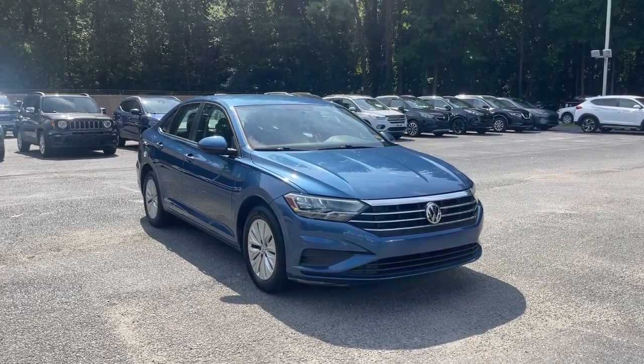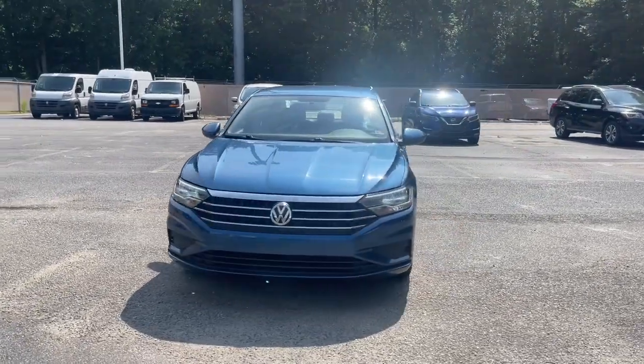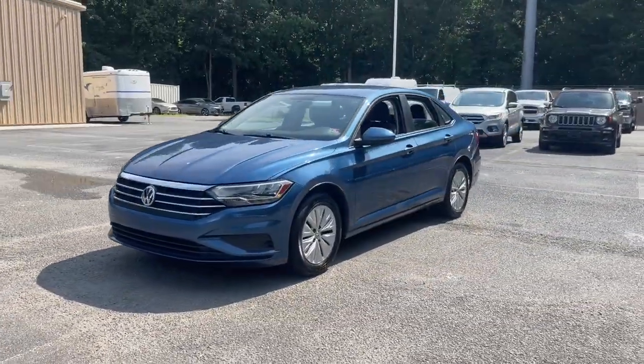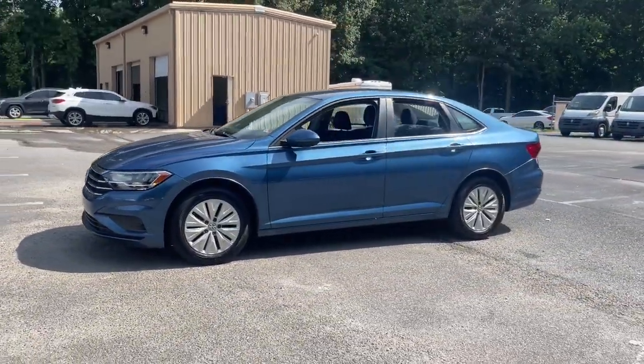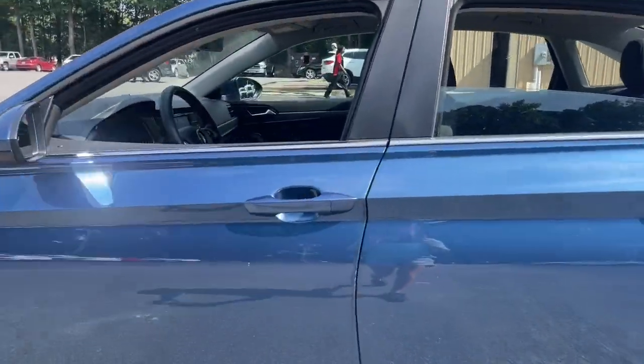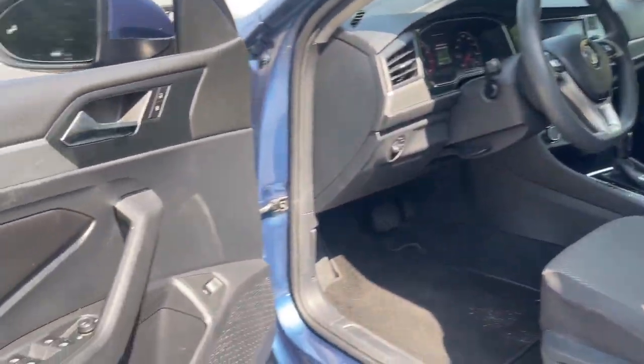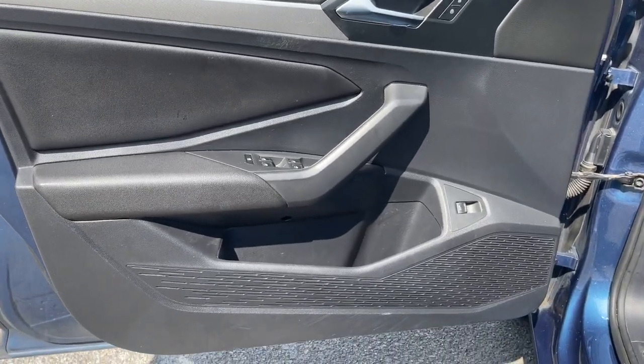Look no further than the 2019 Volkswagen Jetta. With less than 70,000 miles on the odometer, this vehicle stands out from the rest. Here's a comfortable, modern Jetta that's as fun to drive as it is practical. This refined, compact sedan delivers delightful performance, while its driver-assist safety features help you protect your most precious cargo.